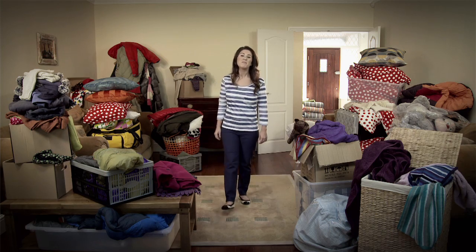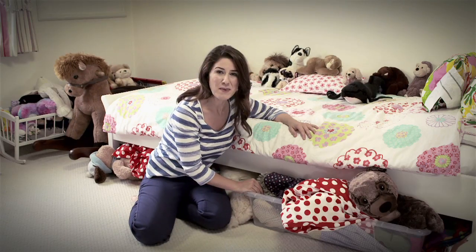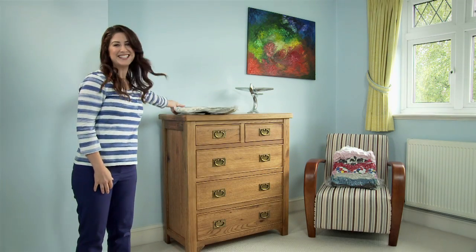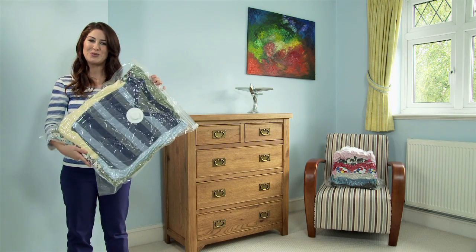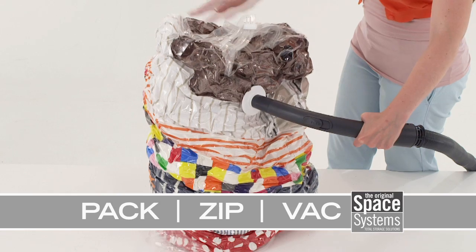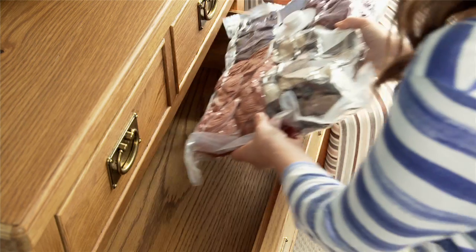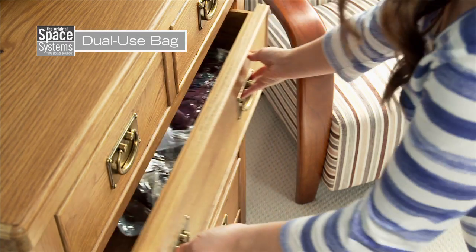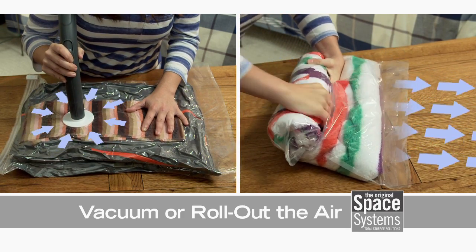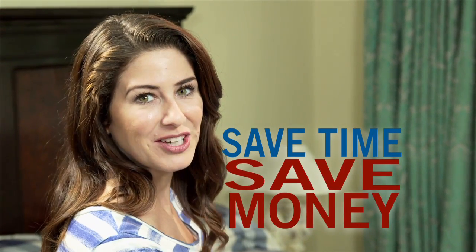We all know how it can get a bit much when stuff starts to pile up — with no space left in your wardrobe, under the bed just crammed fit to bursting. But I've changed the way I use my space with these: the Space Systems Vacuum Storage Bags. Using them is easy — just pack your stuff, zip up the airtight double zipper, and vacuum out the air. For bulky bedding, I use the high-capacity stackable cube. And for tops, fleeces, and sweaters, the dual-use bag is perfect. Dual-use bags work with or without a vacuum — for travel, simply roll out the air and fly carry-on only. It'll save you time and could save you money on hold baggage fees.